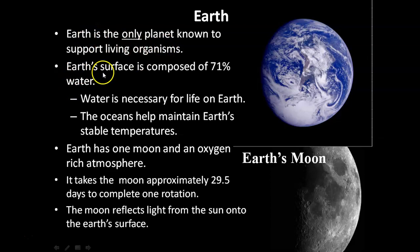Earth is the only planet known to support life. Earth's surface is composed of 71% water, which is necessary for life. The oceans help maintain Earth's stable temperature. Earth has one moon and an oxygen-rich atmosphere. The Earth's moon takes 29.5 days to complete one orbit and reflects light from the sun onto Earth's surface.